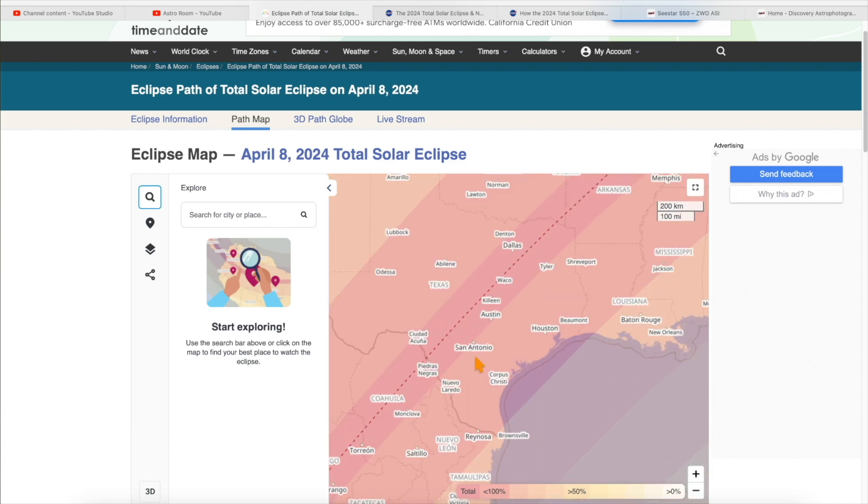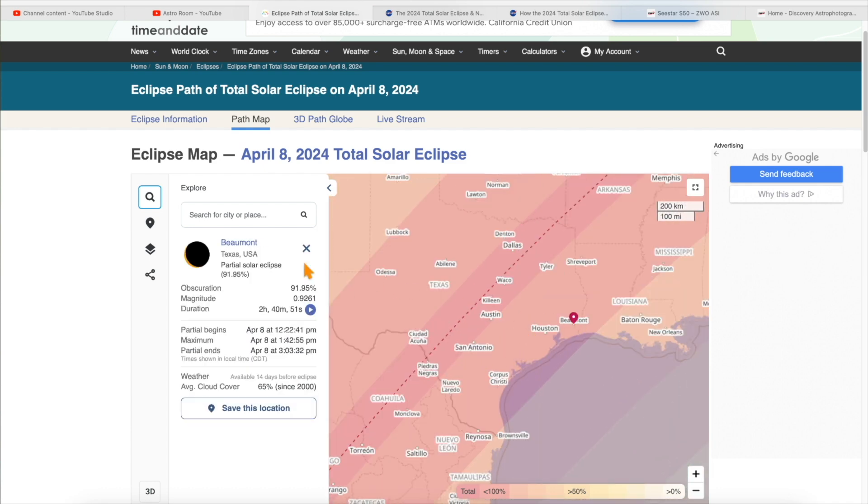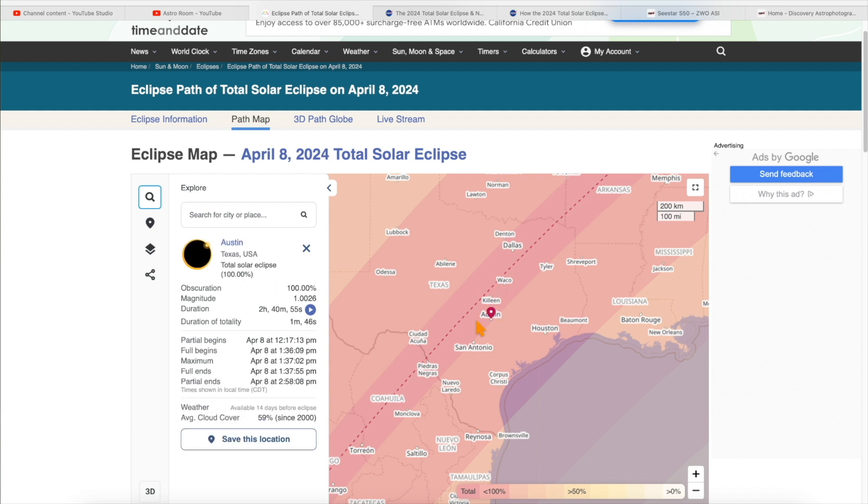Here on timeanddate.com, if we zoom in, wherever I click on the left side of the screen, it shows you how much percentage of totality that area will have. For example, this particular town in Texas, Beaumont, will not have 100% totality. But if I get closer to the center line, such as Austin, Texas, or Waco, Texas, you see these places have 100% totality.